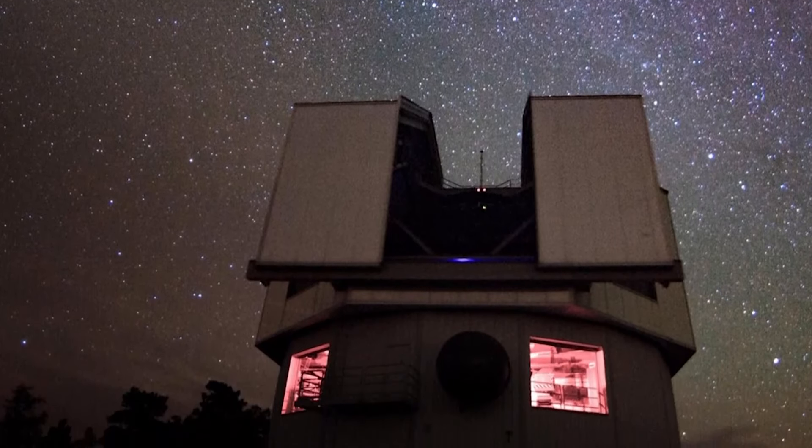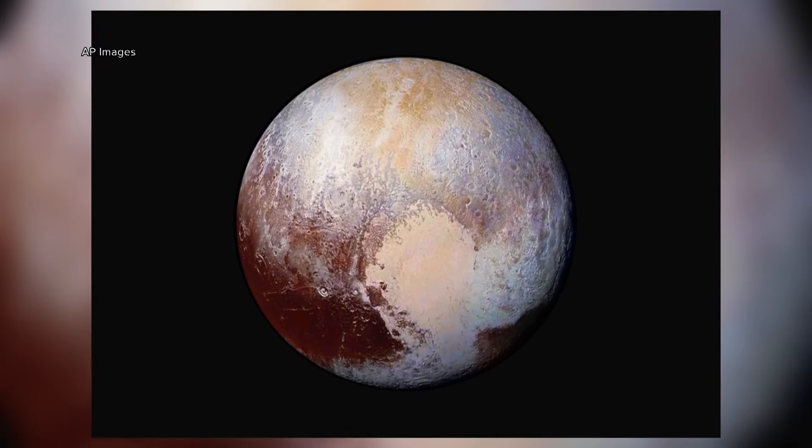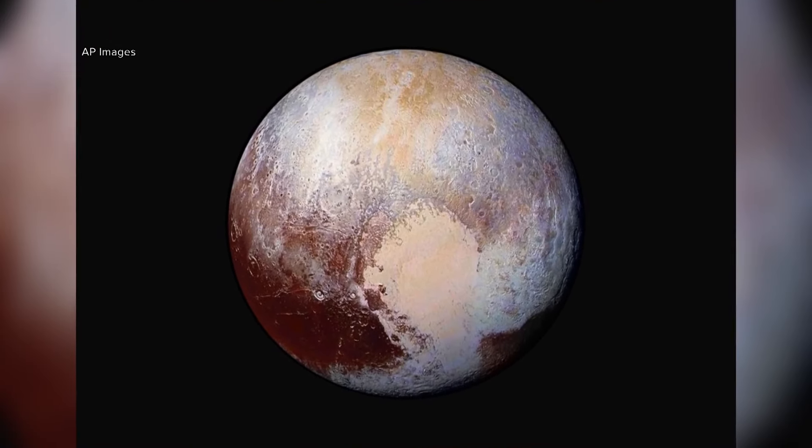The observatory has been around for 130 years. It's where Pluto was discovered in the 1930s, which is now Arizona's official state planet.